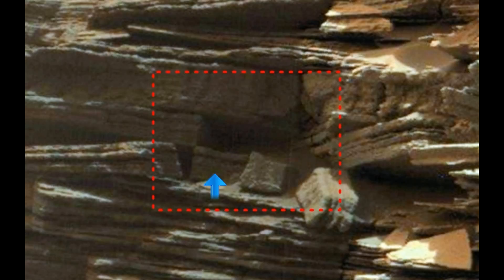Could this rock we're looking at here in the background — with the rock in front of it — could that actually have been sitting up here and just fell down? Or did someone cut the rock to fall down? Or is there an actual entrance?